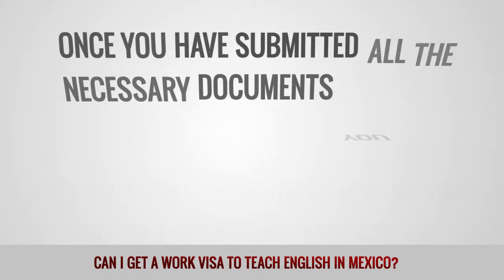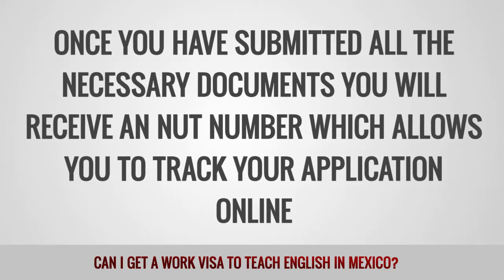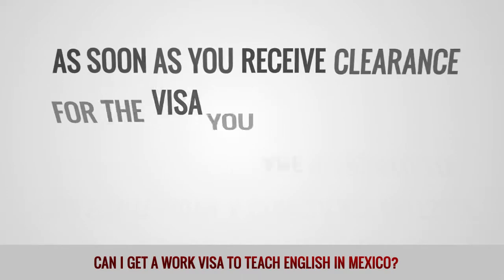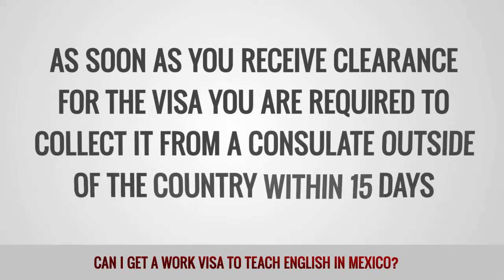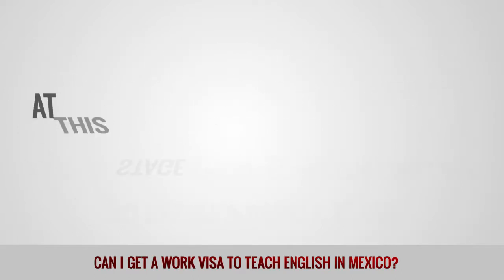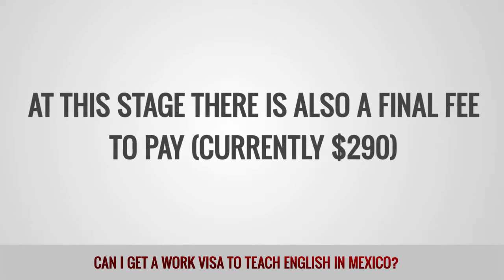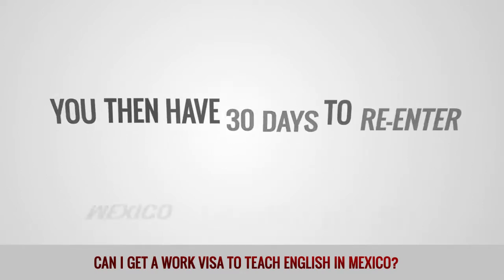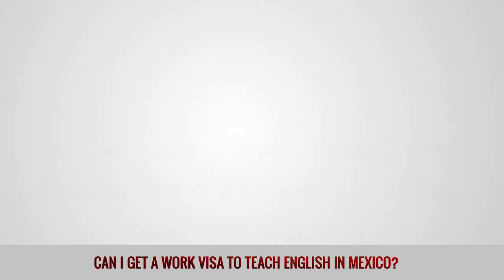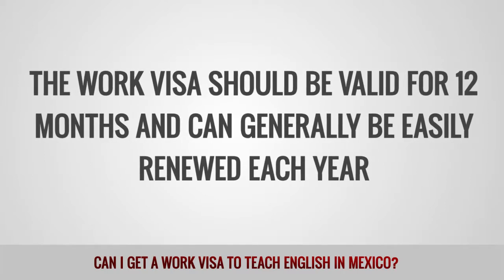Once you have submitted all the necessary documents, you will receive an NUT number, which allows you to track your application online. As soon as you receive clearance for the visa, you are required to collect it from a consulate outside of the country within 15 days. At this stage, there is also a final fee to pay, currently $290. You then have 30 days to re-enter Mexico to activate the visa. The work visa should be valid for 12 months and can generally be easily renewed each year.